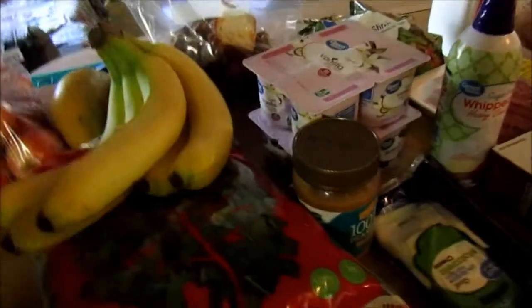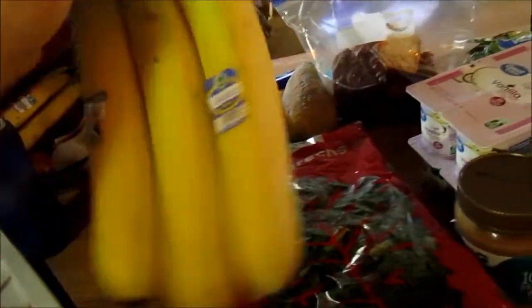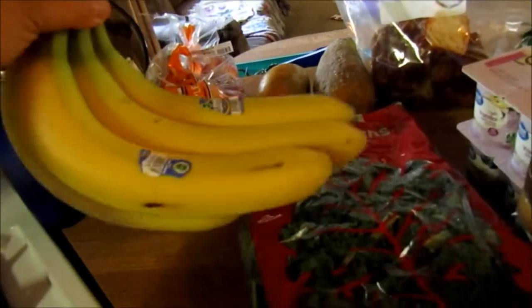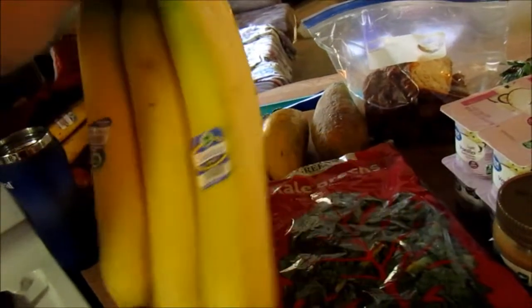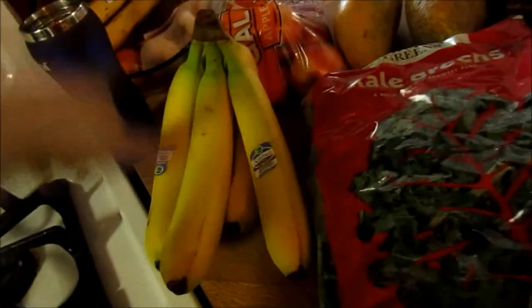The first thing is bananas. We still had some left from last week but bananas are always good to have. These are about 120-130 calories each because they're bigger, but the average banana is around 100-110 calories, so those are a good healthy snack to eat.